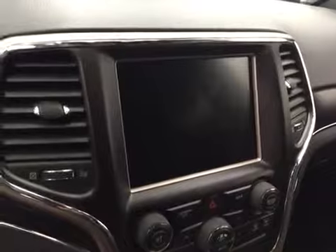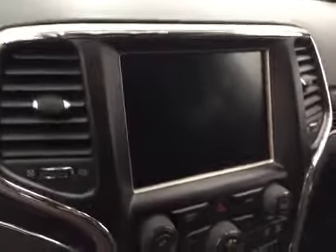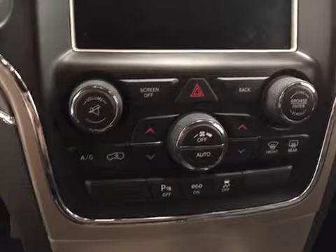CD, AM, FM, XM satellite radio ready with navigation, USB and auxiliary, and dual zone electronic climate control with AC. Our interior color today is black.